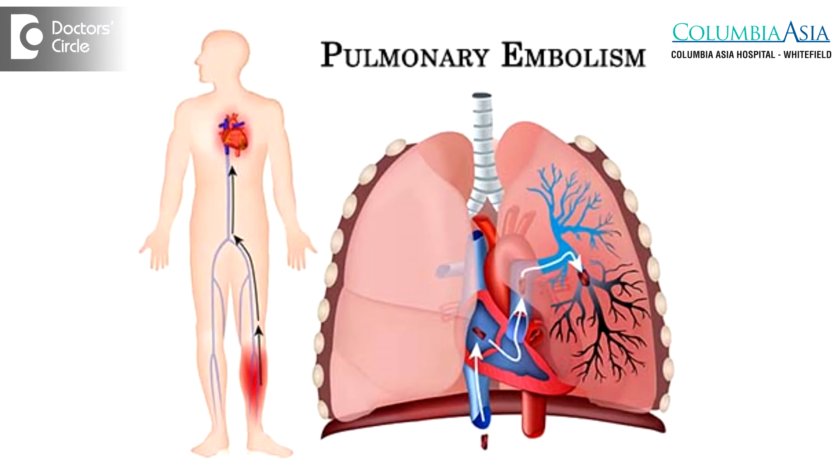Some of the dreaded complications of deep vein thrombosis is a condition called pulmonary embolism, where the clot gets dislodged from the veins of the legs, enters into the lung, and mortality is very high when a patient comes with a pulmonary embolism.